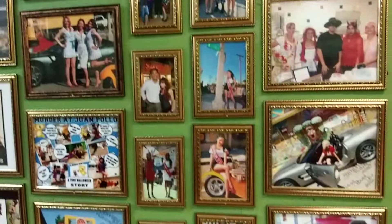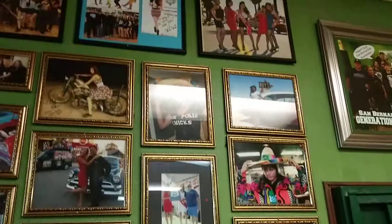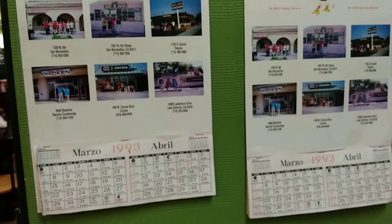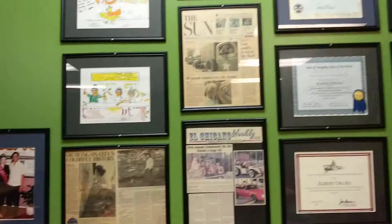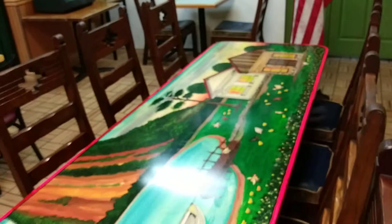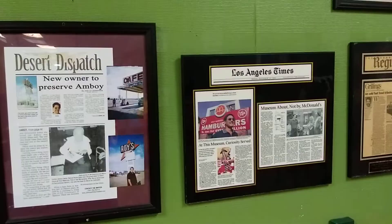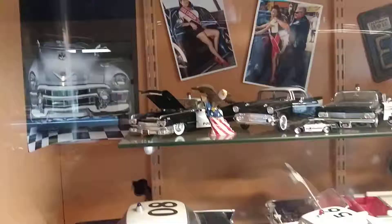Somebody was out there eating their food and they said that this is the second location of Juan Pollo. Let me get the shot outside because the sign is pretty vintage — 1993. What in the world was that? Murals on the table.